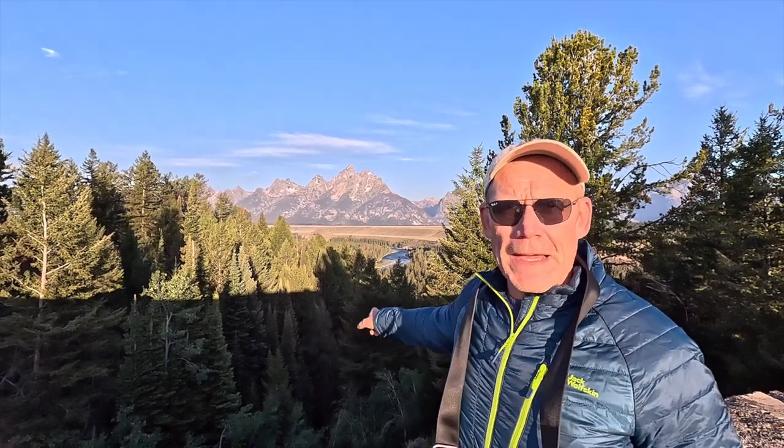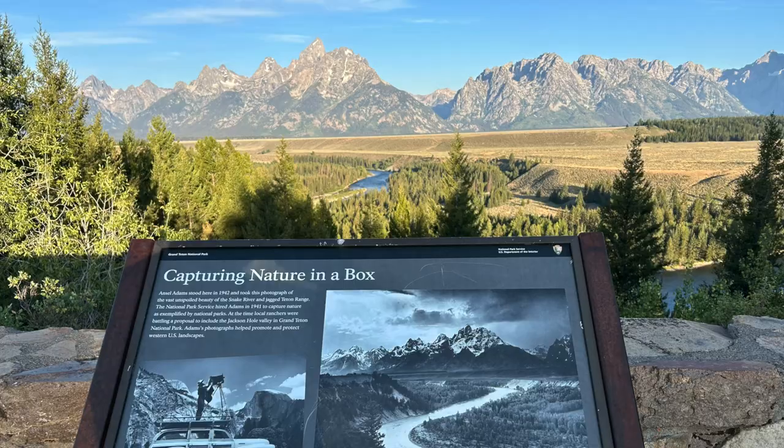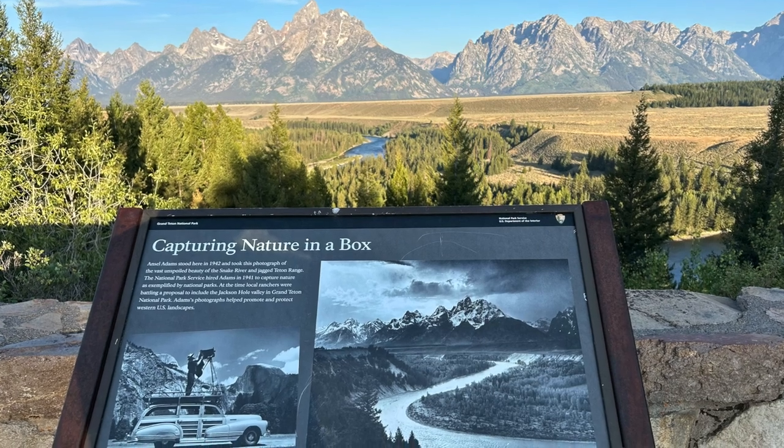This is the famous Snake River Overlook. Just down below you can see a little bit of the Snake River with the beautiful Grand Tetons in the background. This viewpoint was made very famous by the photographer Ansel Adams, who came here in the early part of the 20th century. He was commissioned, I believe by the National Park Service, to get some images of the Grand Tetons out there to draw people in. Those pictures definitely worked, because people still come here for these beautiful views.